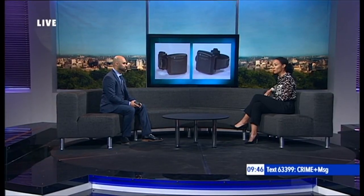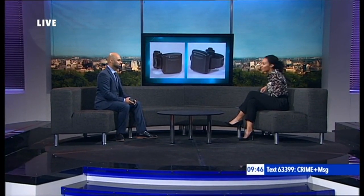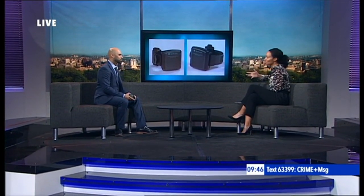Amit Sethi is from the company that have been working in conjunction with the Ministry of Justice to develop these new tags. Amit, thanks so much for joining us. So, how do they work?